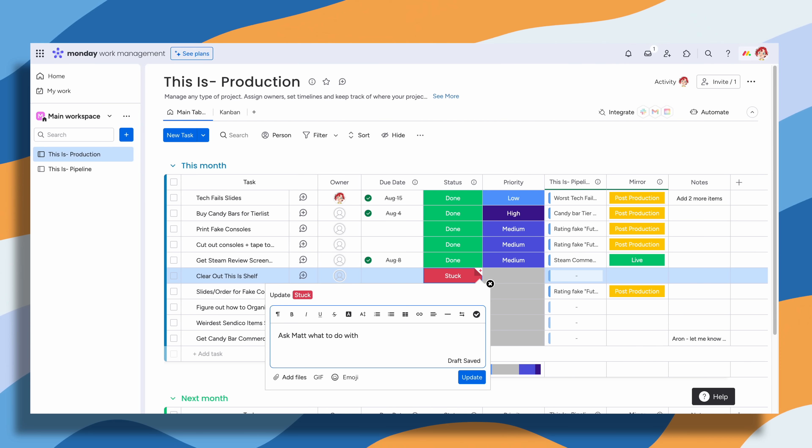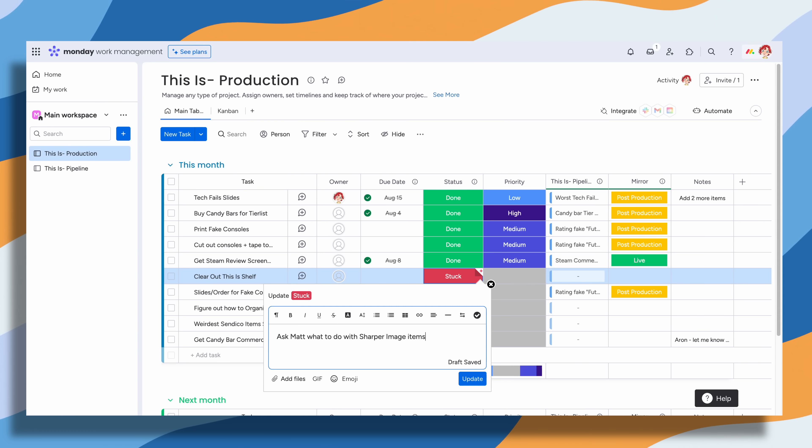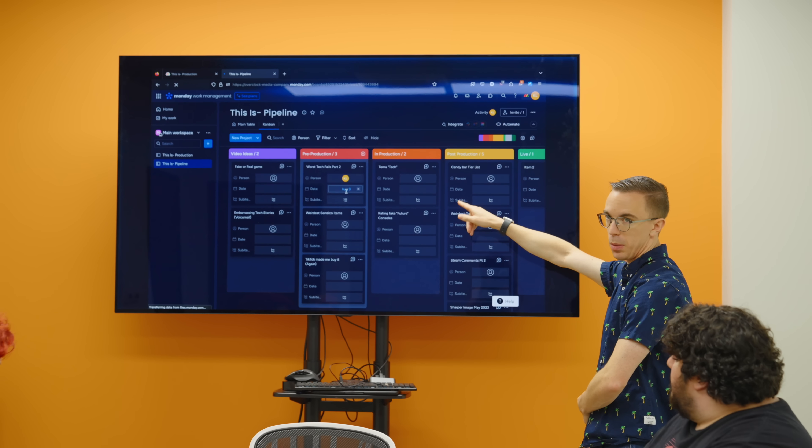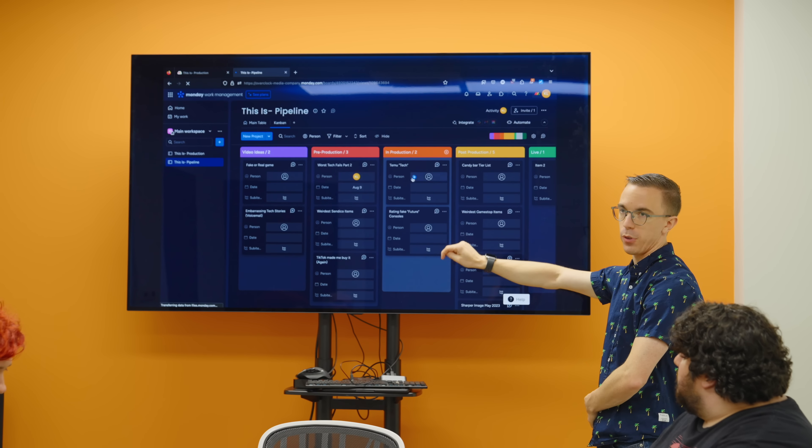For us to be able to easily, at a glance, see exactly where each project is and where each video is — how much a video needs, if it's missing b-roll, if an edit is half done and we need to give notes back — having that all-in-one space is tremendously helpful. Where this is especially important is with Kenzie, who has to take all of the pre-production ideas and put them into a form that we can actually shoot a video on.